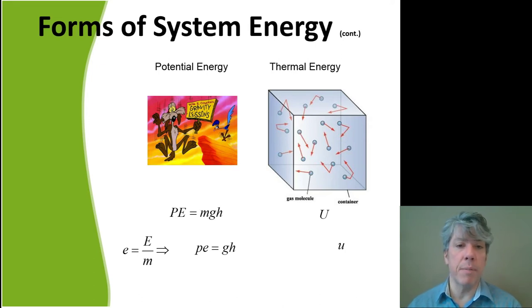Potential energy follows the same pattern: mgh divided by m gives the specific potential energy gh — the acceleration of gravity times the height above where the body could fall. For thermal energy, where gas is bouncing around in a container, the more gas there is the more energy there is. But the energy per kilogram of gas is given the symbol lowercase u, where u = U (total system thermal energy) divided by the mass in the system.